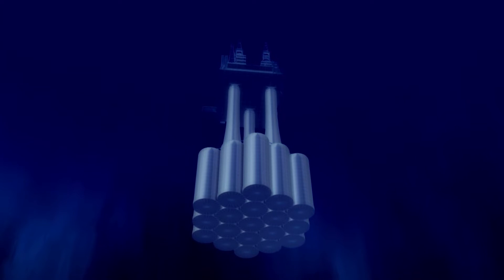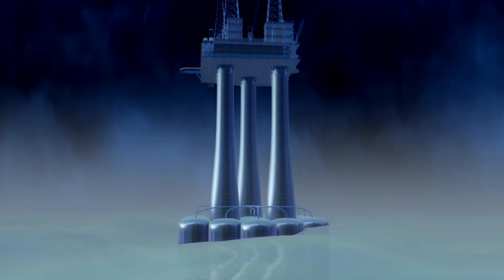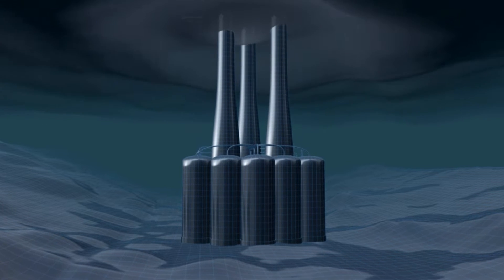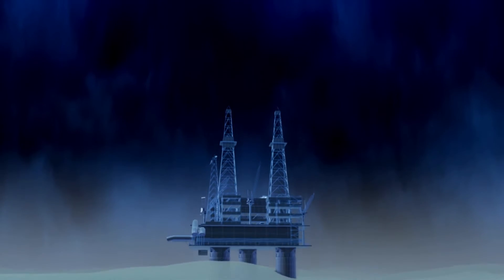To get round the problem, engineers come up with a new concept: an oil platform cast in concrete. It will have a massive base that locks it in place on the seabed, and its concrete legs will be so rigid that they won't bend in the waves.